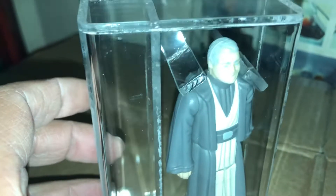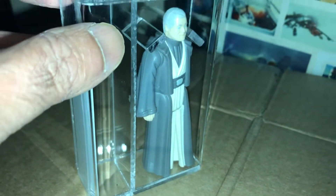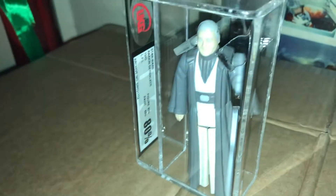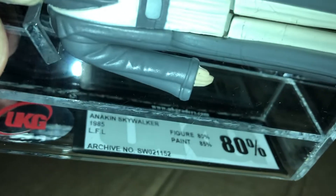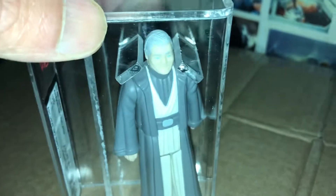Especially if Hayden Christensen comes back in the Obi-Wan series. Not a bad looking figure. For £45 graded — I think it was about £6 for the postage, which is a bit steep — it's got an 85 sub for the paint, figures at 80. I don't think that's a bad price. Certainly one of the more common Last 17 figures.